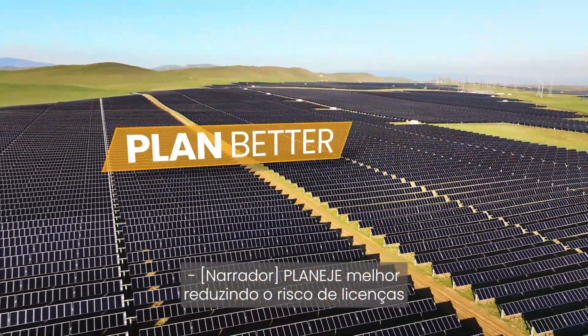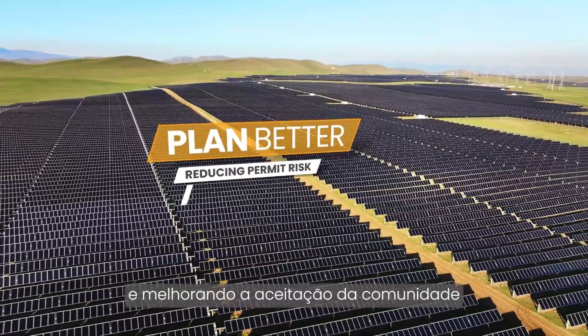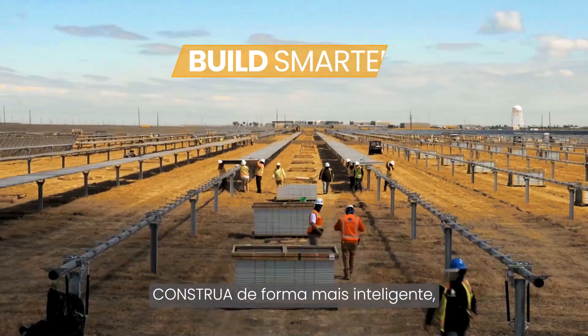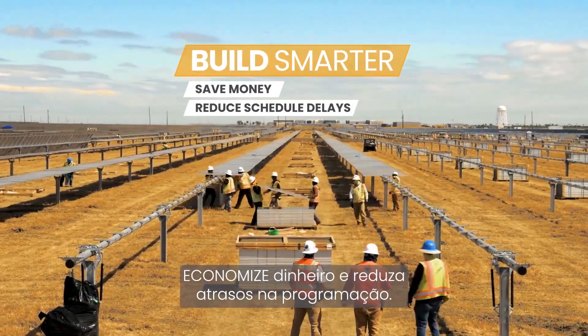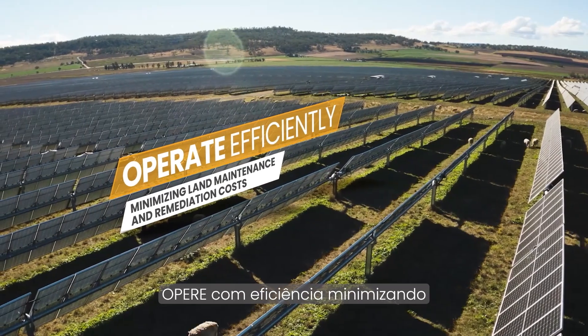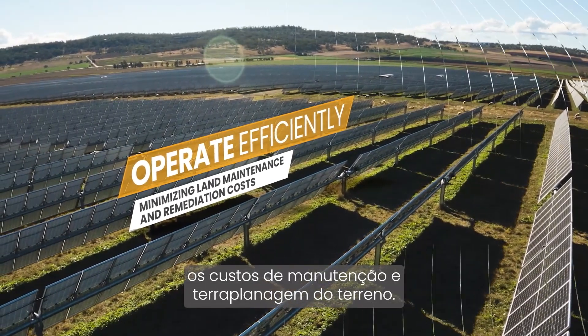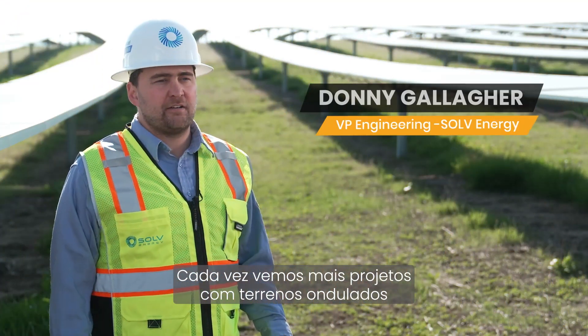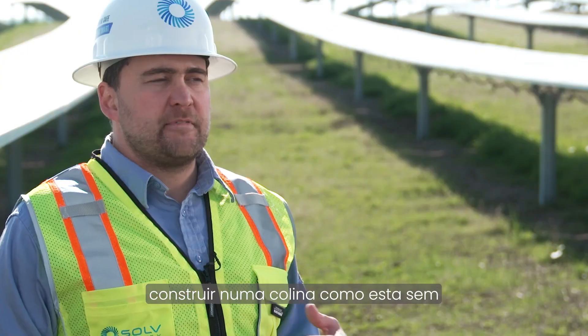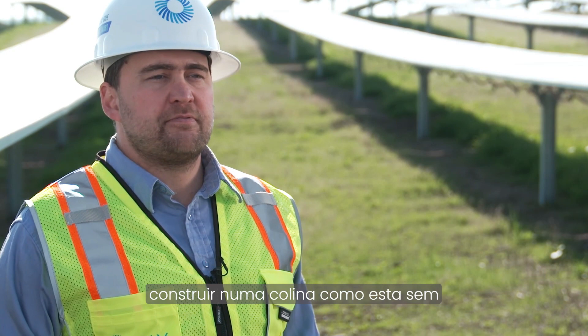Plan better by reducing permit risk and improving community acceptance for simpler, faster project approvals. Build smarter, save money, reduce schedule delays, and operate efficiently by minimizing land maintenance and remediation costs. NX Horizon XTR allows us to pursue sites we would have otherwise had to pass on. These sites were not economically feasible before, but with terrain following, now they are.